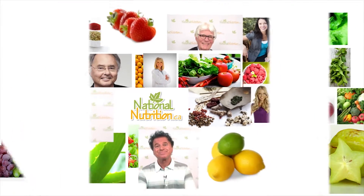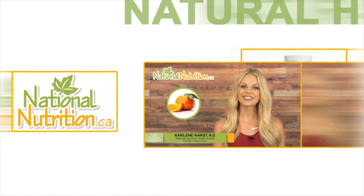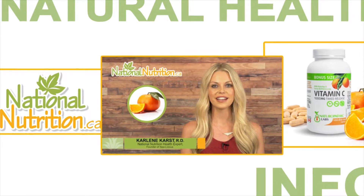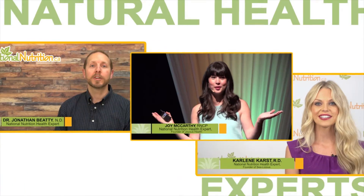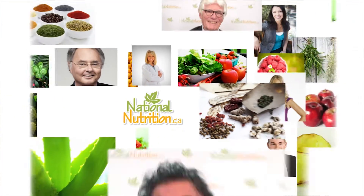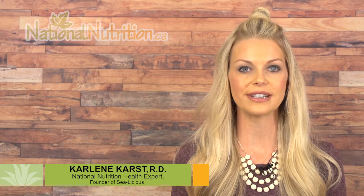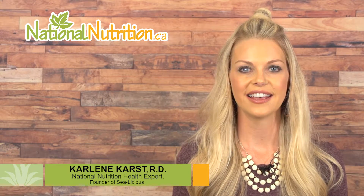National Nutrition professional supplement reviews — three minutes of the latest natural health info with Canada's leading natural health experts. Watch, learn and get healthy naturally. Hello, this is Carleen Kars, registered dietitian and nutrition expert for nationalnutrition.ca.